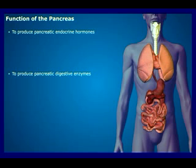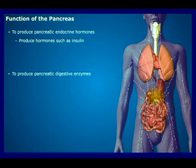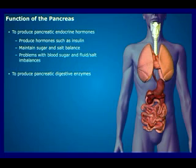The hormone function of the pancreas produces insulin, somatostatin, gastrin, and glucagon, which help regulate many aspects of our metabolism. They also play an important role in maintaining sugar and salt balances in our bodies, and therefore any problem in the production or regulation of these hormones will manifest itself with problems with blood sugar and fluid salt imbalances.